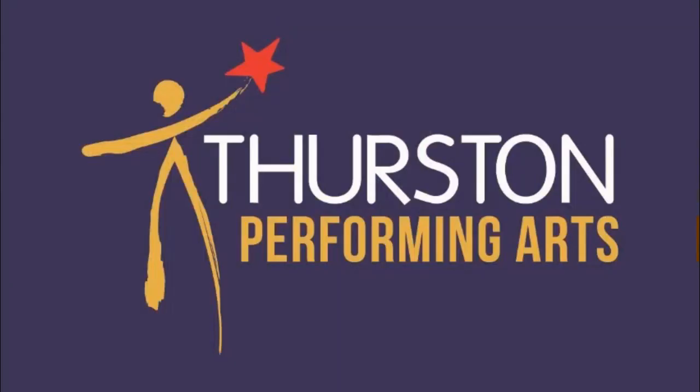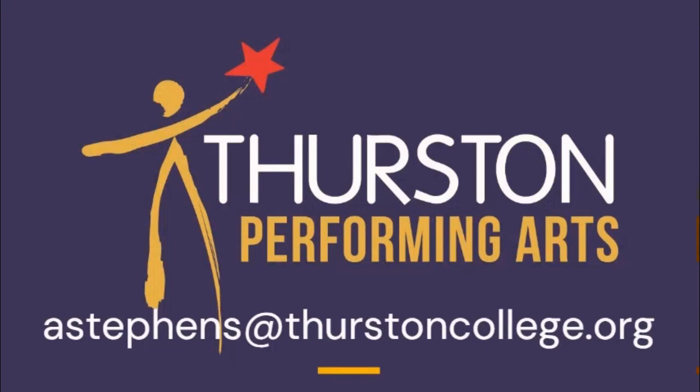If you would like any further information about RSL Music, please contact me or one of your other performing arts teachers.